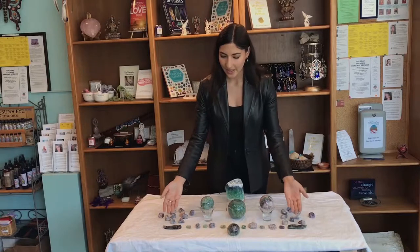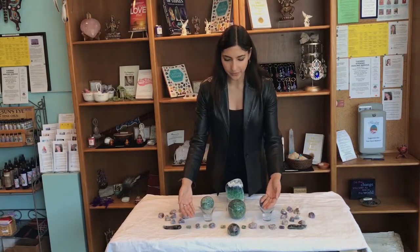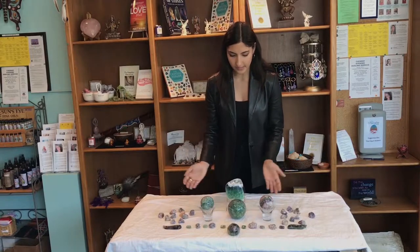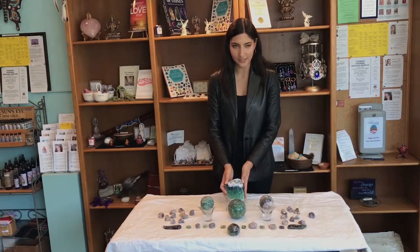Here at the Imagine Center we have raw fluorite, massage wands, tumble, palm stone, spheres, as well as freeform polish like this one.